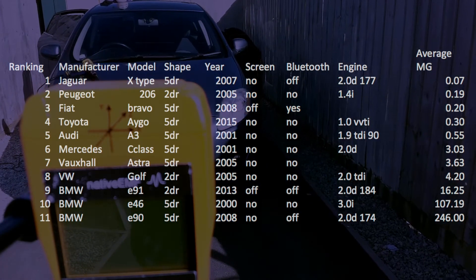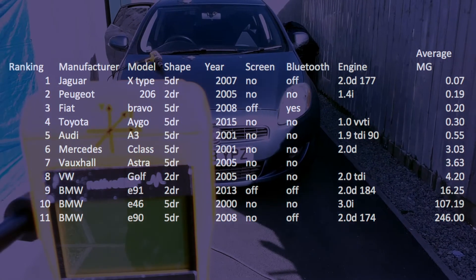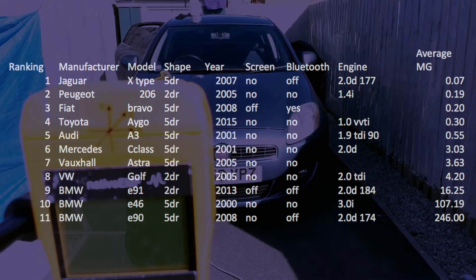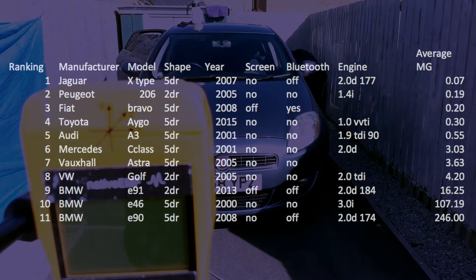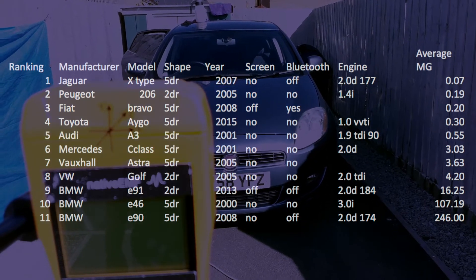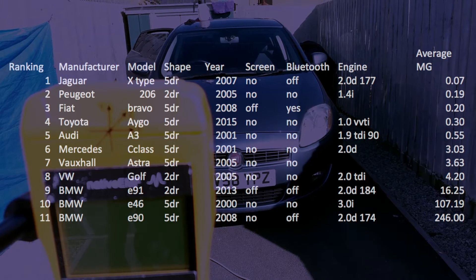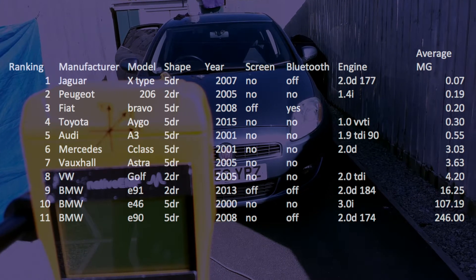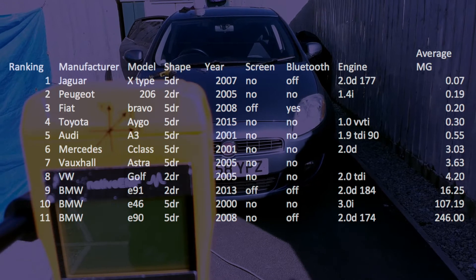However, this 2008 model had the Blue and Me Fiat Bluetooth functionality enabled and there was no way to disable it. Bluetooth then creates an in-car high-frequency 2.4 gigahertz electric field at about 10 volts per meter squared, which violates the concept of a native EMF environment.